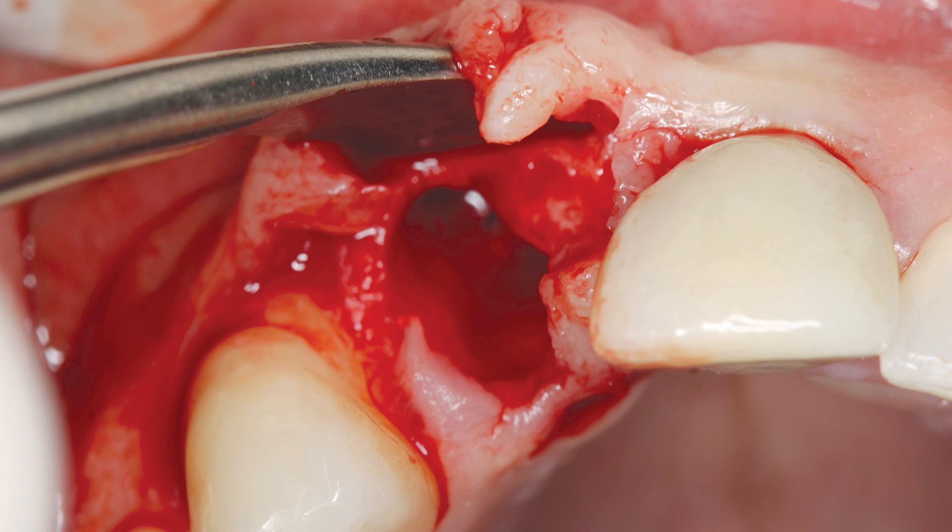Due to aesthetic concerns in the anterior maxilla, an envelope flap was made, avoiding any vertical incisions. The envelope flap allowed visualization of the facial bone contours, evaluation of the interdental papilla, and observation of any dehiscence or defects in the facial bone. The facial wall had a slight defect that could be easily repaired, and there was adequate bone apically to stabilize the implant. It was determined that the site would be prepared for immediate implant placement.